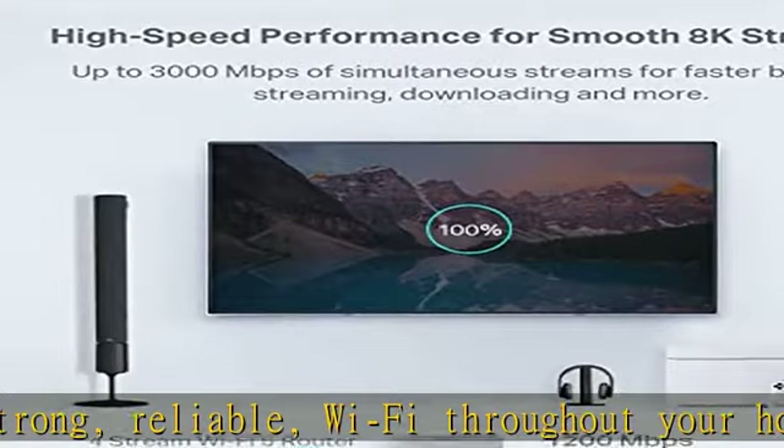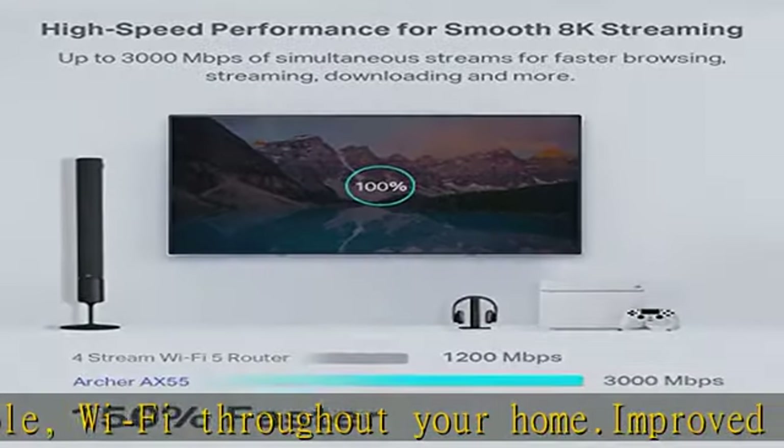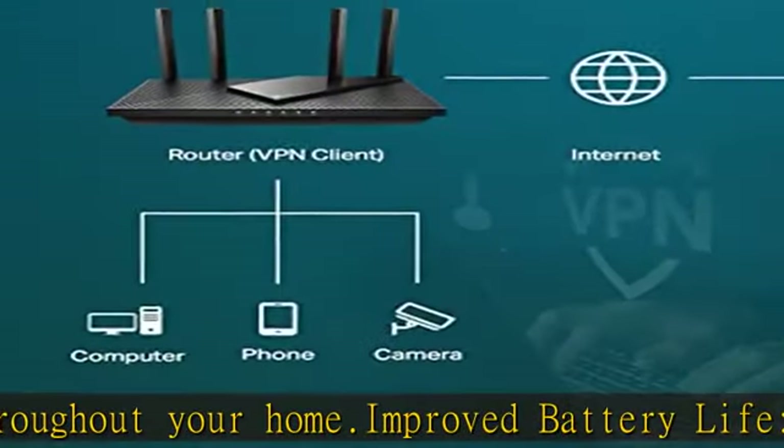(3) QoS, (4) weekly/monthly reports, and (5) IoT device identification.